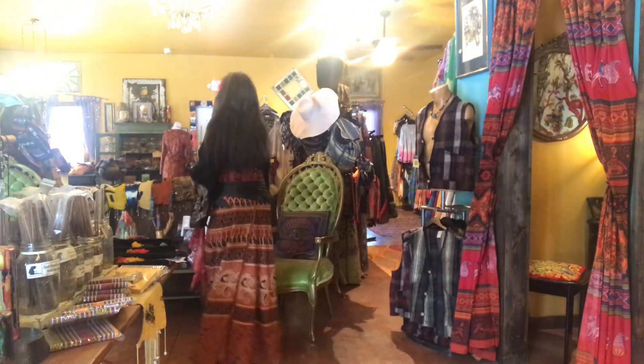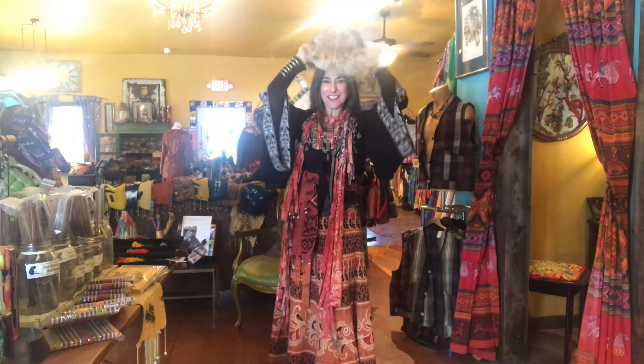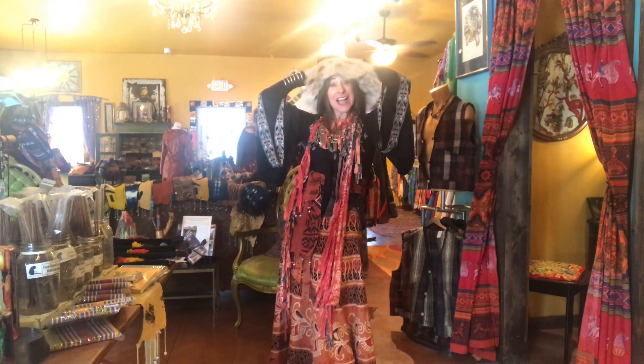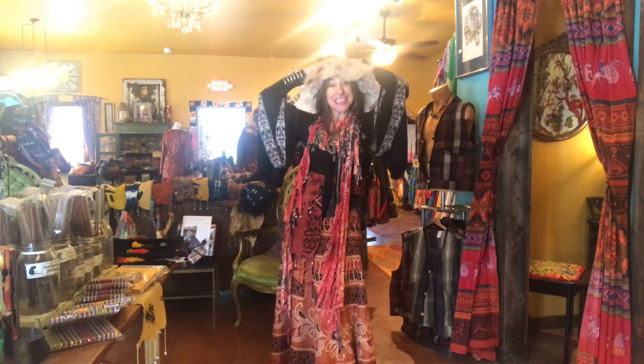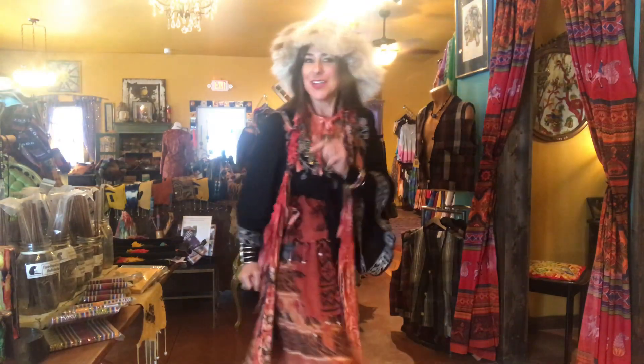Now if I'm going outside and I want to add a hat, I'm going to add a wacky hat — something like that. And that's the Funky Hippy Chic Boutique way of doing this thing we call decorating yourself. Have a great day!